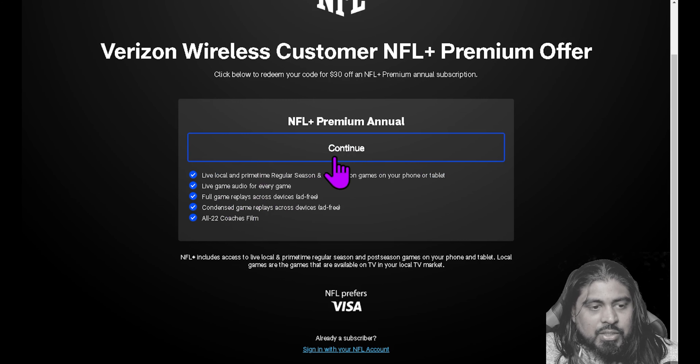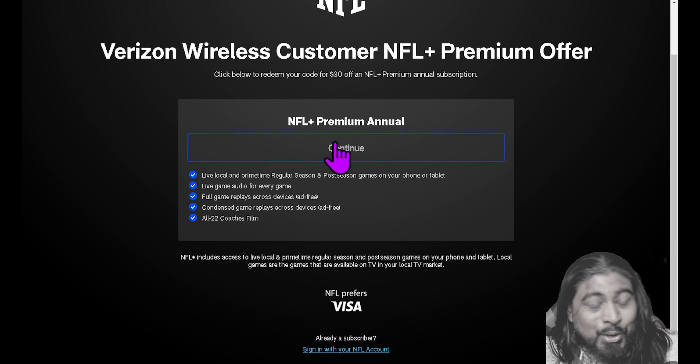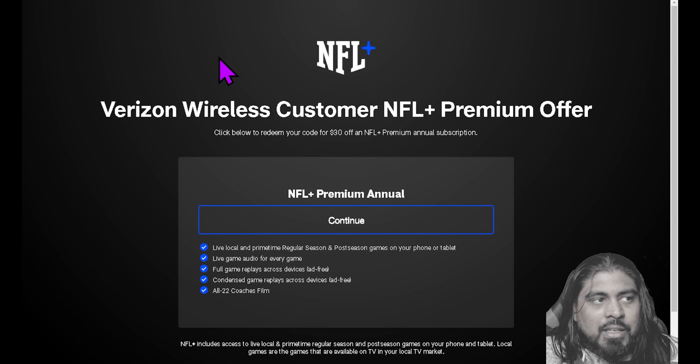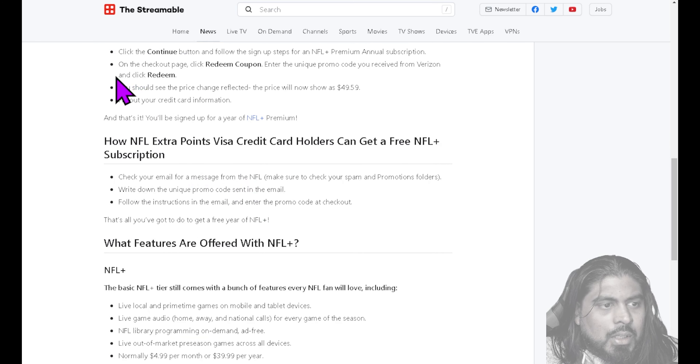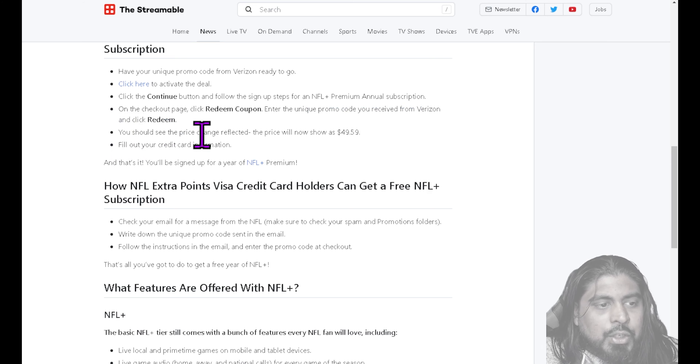You can see what it gives you: live game audio for every game, full game replays, condensed game replays, all 2022 coach film, and live local and primetime regular season and postseason games on your phone or tablet — not available for your TV devices, just so you know. So you sign up here and enter your code, then continue to the checkout page, click on redeem coupon, enter the promo code you received from Verizon, and click redeem. You should see the price change — it will now show $49.59 instead of $79.99. Fill out your credit card information and you're done. It's not bad to get access to NFL content for the year for about 50 bucks.